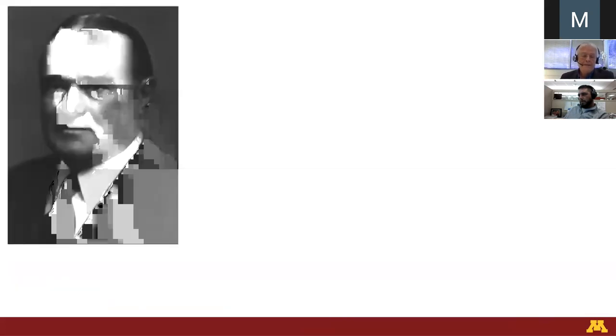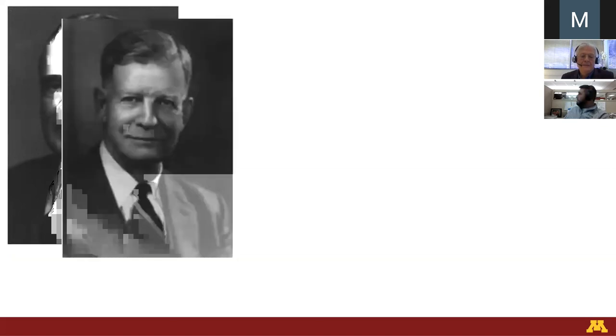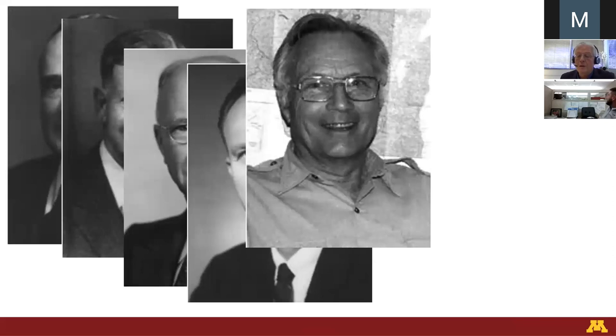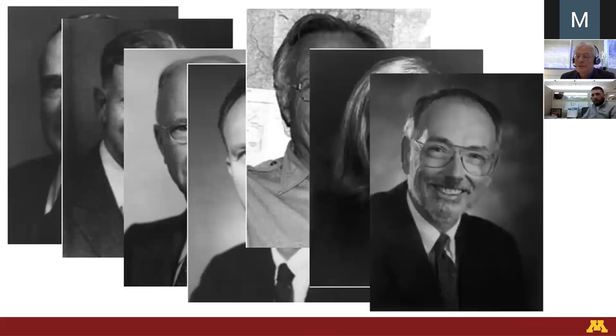After Professor Winchell did his thing in the late 1800s, and after we were shut down for 11 years, we were restarted under Professor Emmons as the Minnesota Geological Survey in 1911. Subsequent directors — Grout, Schwartz, Simms, Walton, Grew, Southwick — and then I followed. I was recruited from the Geological Survey of Canada in 2003.